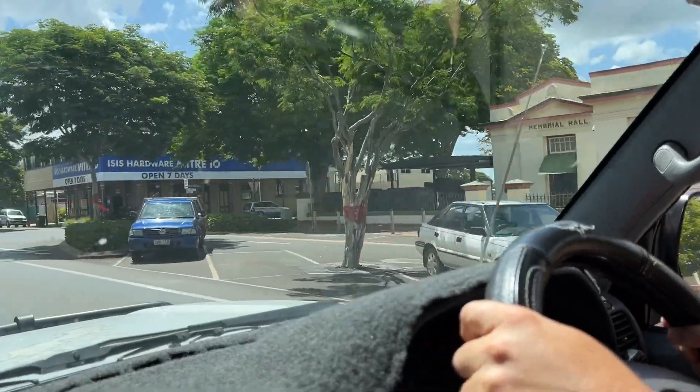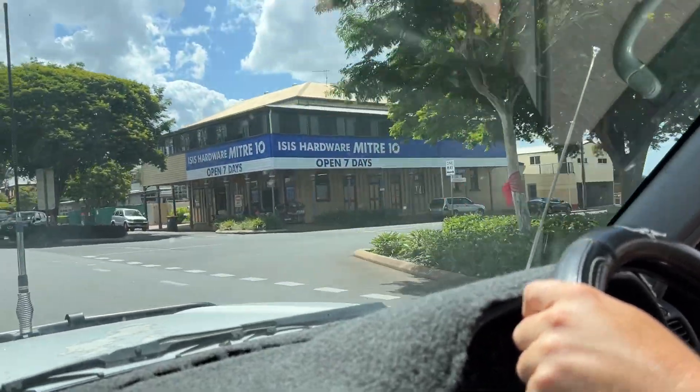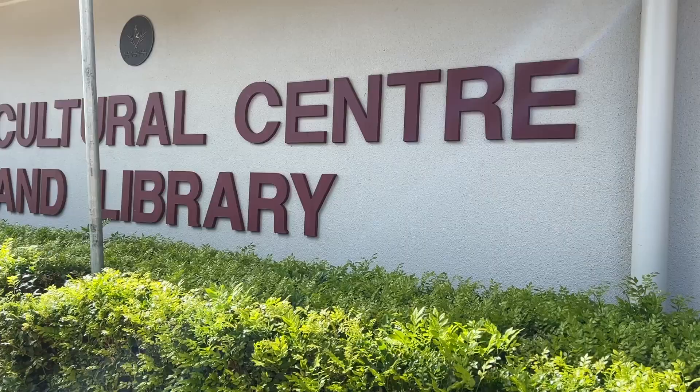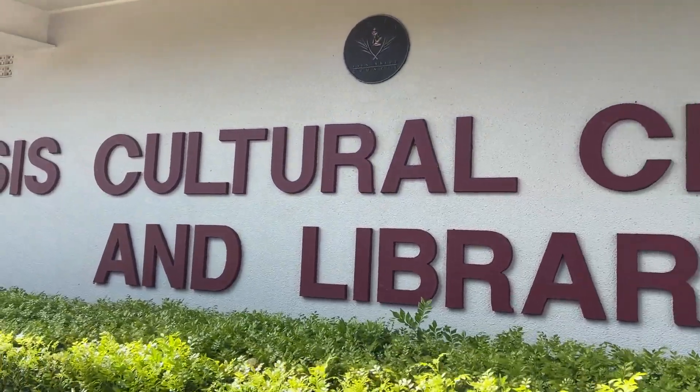I highly suggest going to Snakes Downunder Reptile Park and Zoo. And if you do, you should also check out the little town of Childers — the Isis Cultural Center and Library. We kind of finally figured out where they go when they need to build all their stuff for Isis — it's the Isis hardware store.